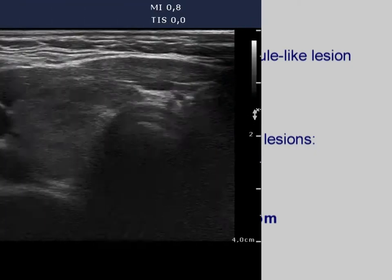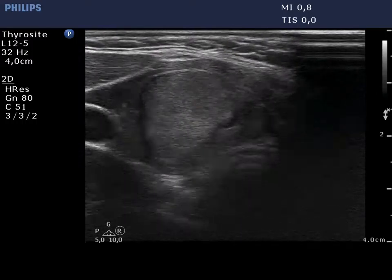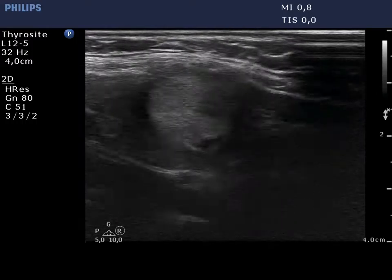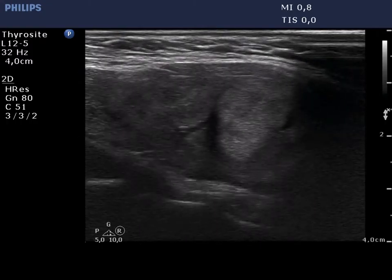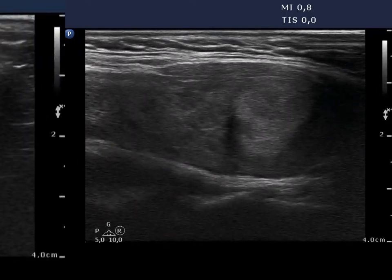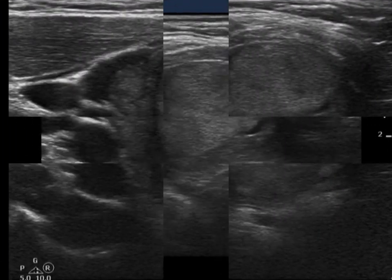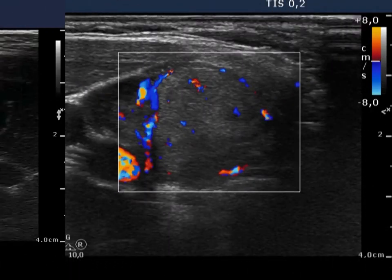The thyroid is moderately hypoechoic and contains more hypoechoic areas. There is an isoechoic lesion in the lower part of the lobe. Because of the irregular geometrical shape, it is doubtful whether this lesion would be a nodule in a pathological sense or not. The presence of another hypoechoic area decreases the likelihood of the former.